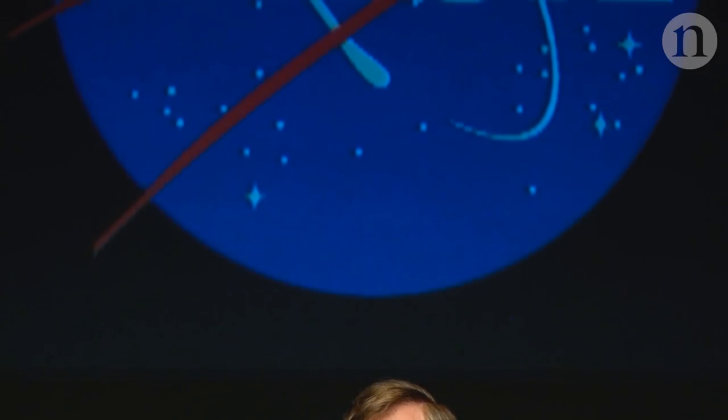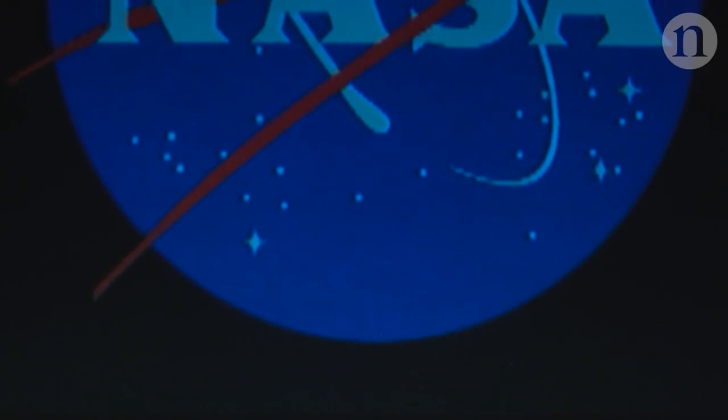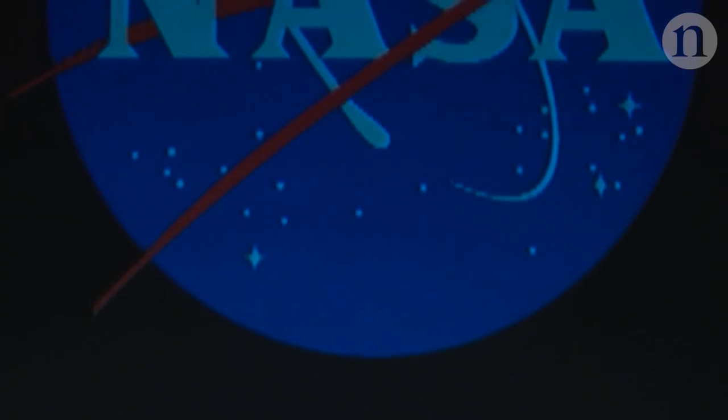Then he got a job at NASA, and said to his new boss: my thesis project didn't work, but we should try it in outer space. That idea became the Cosmic Background Explorer satellite.